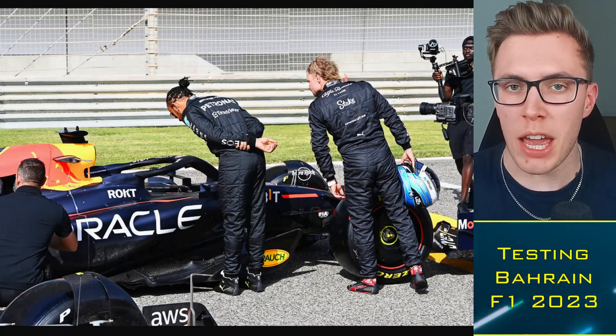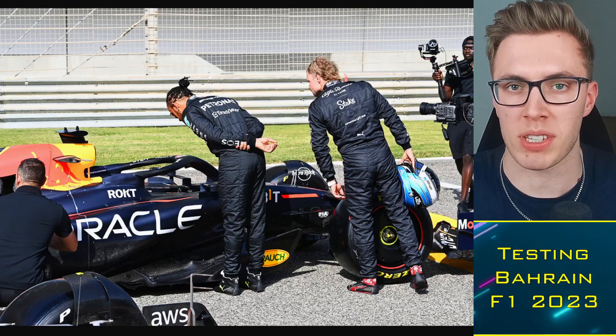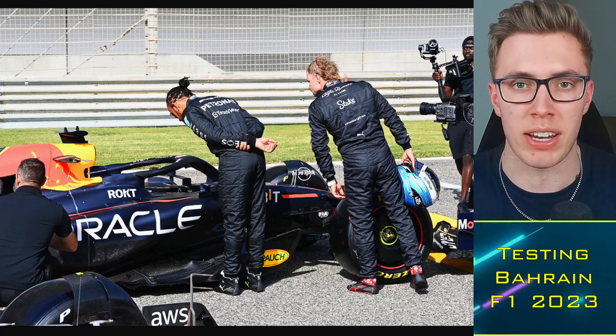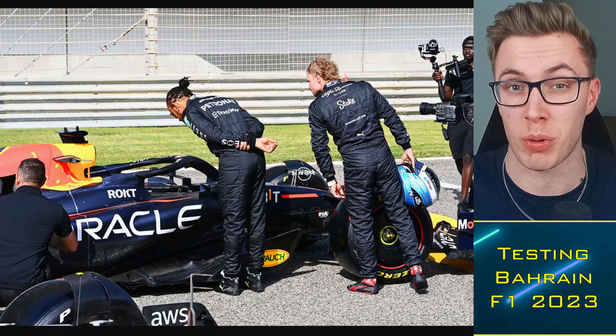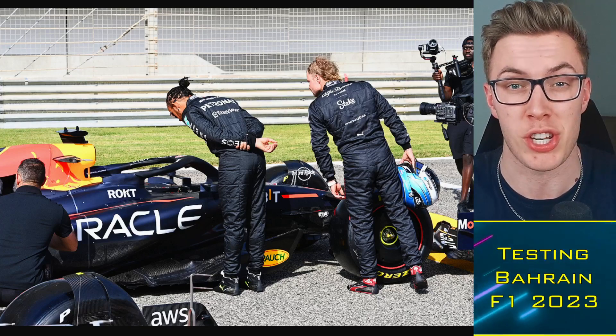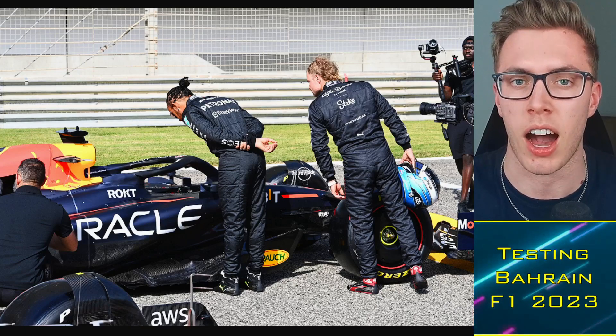Welcome back to Formula One news. Day one of testing in Bahrain is done and dusted and we're going to break down everything we learned from today. Red Bull finally unveiling their new car, but Mercedes very confident in their W14. No porpoising, says Toto Wolff. No issues that will be performance related. He reckons that this time last year they knew they were having some issues, but this year they feel confident they may well have a championship winning car.